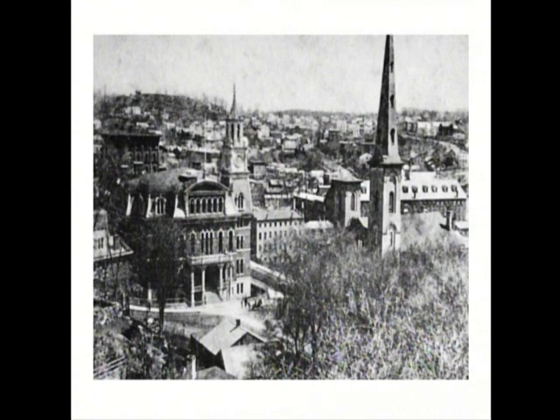That is a very early picture looking from Jail Hill down on Union Square. You notice the steeple on the right of the church — that was the highest point in downtown. It was hit by lightning somewhere around 1885, and it destroyed it enough where it had to be taken down and it was never put back up.